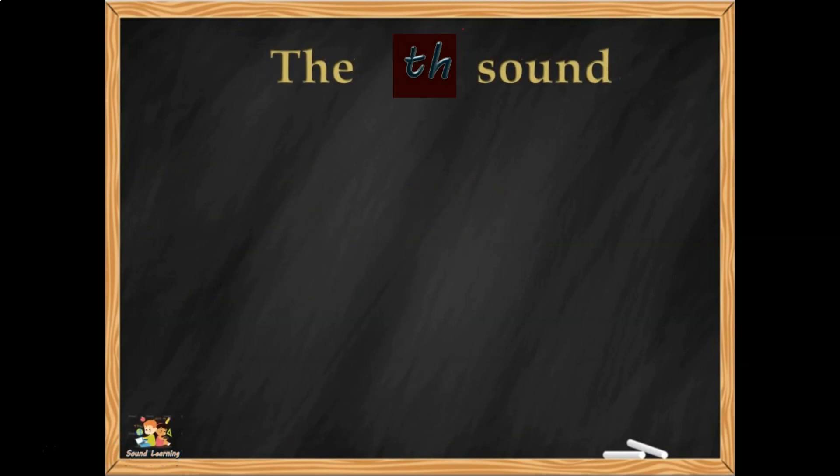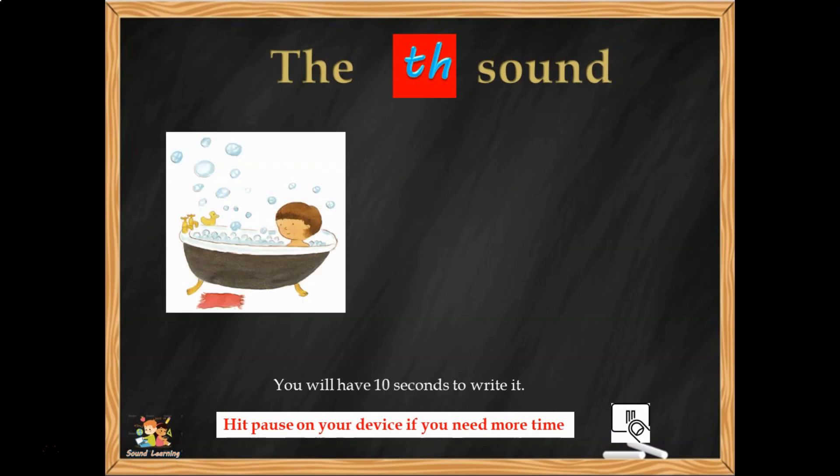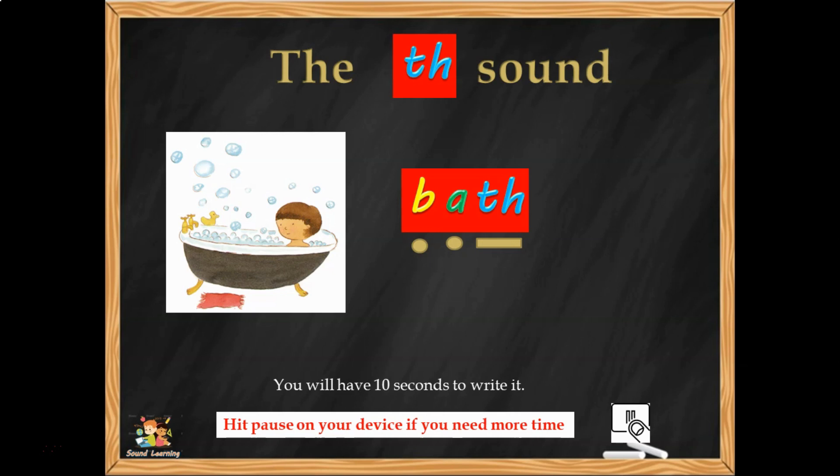I'm a TH sound saying TH. Another word, 10 seconds to write it — BATH. If you got PATH right, you should get BATH quite easily. BATH, three sounds: B-A-TH. You can have a go at saying the sounds, together to make BATH.